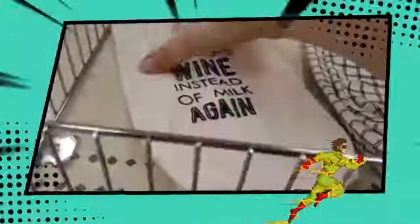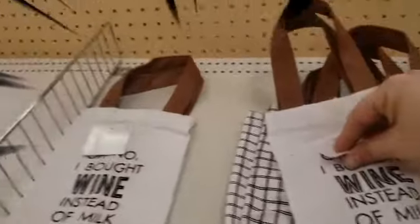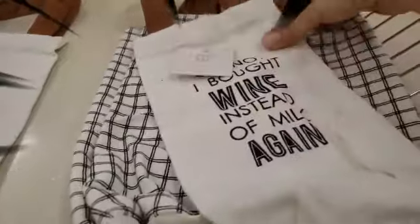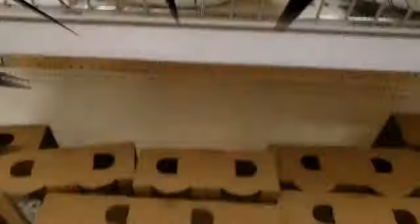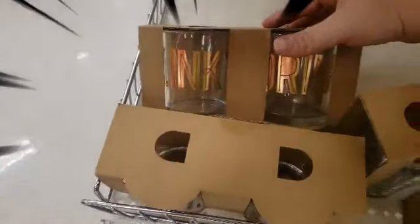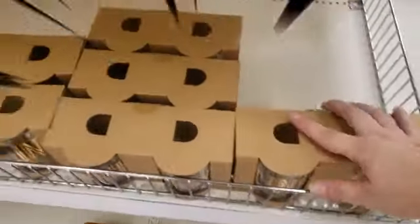In this area they have — oh my gosh — 'Oh No I Bought Wine Instead of Milk Again' bags, these are so cute! I'm not sure if it's one, three, or five dollars. They also have ones that say 'Brewed for You' — I think I might pick one up. Down here they have different little bottles, one says 'Cheers' and one says 'Drink.'